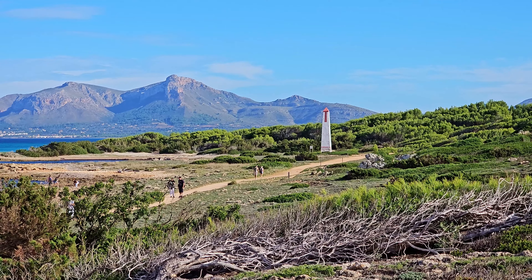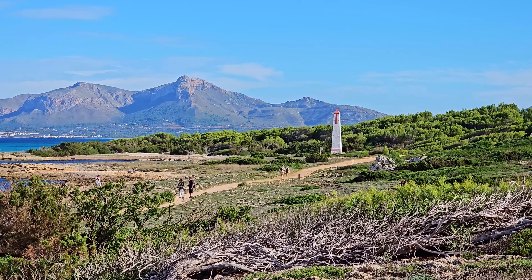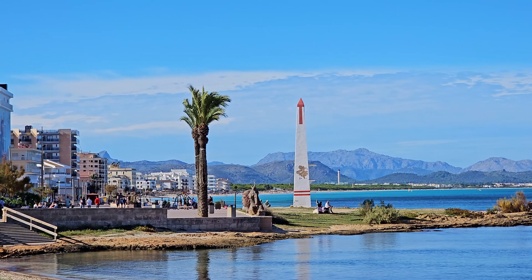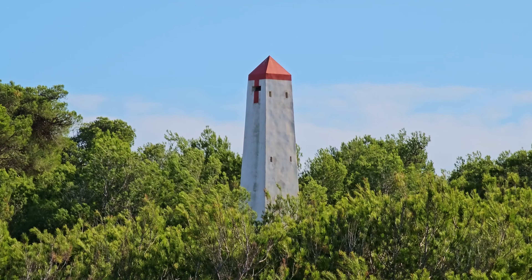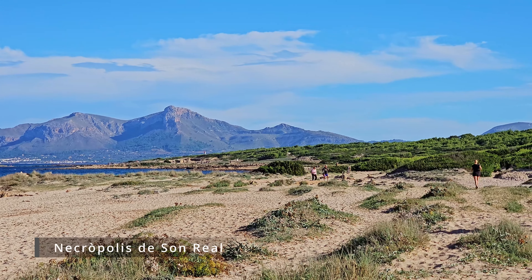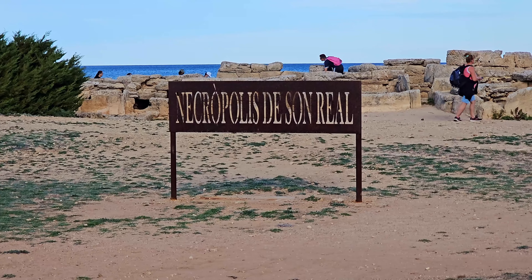Canpicafort is a popular seaside resort known for its beautiful beaches and distinctive obelisk-shaped towers. In total, there are 28 of these towers, which are characteristic of Canpicafort and were built between 1941 and 1970 to emit light signals to military submarines. During a coastal walk to the east of the resort, you will encounter one of the oldest archaeological sites on the island, Necropolis de Son Real.